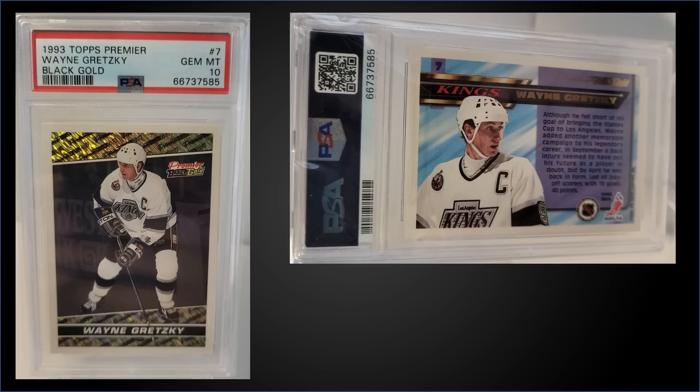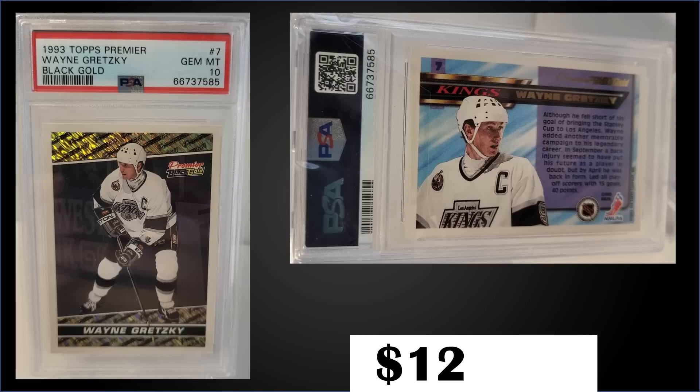In the 22nd spot, from 1993 Topps Premier, we have the Wayne Gretzky Black Gold insert graded Gem Mint PSA 10. This card sold at auction for $127.65. In a Gem Mint slab it has a pop of only 46. The Black Gold inserts were a 24-card insert set split into two series; this Gretzky is in Series 1, inserted 1 in 72 packs or 1 in 18 jumbo packs. Boxes of 1993 Topps Premier sell for around $20 to $35.